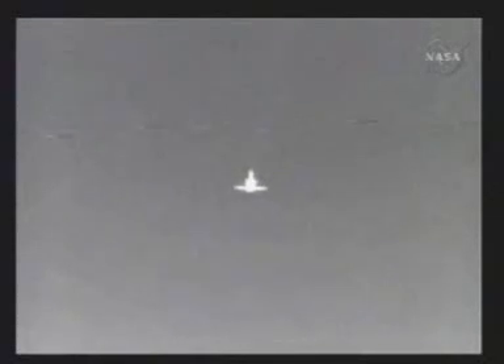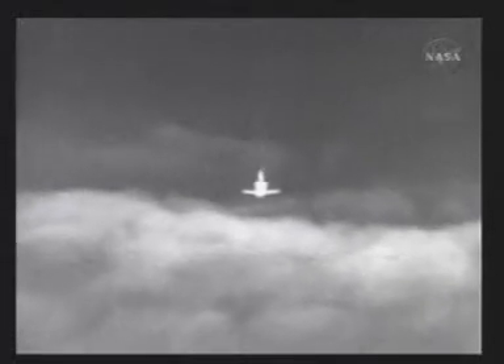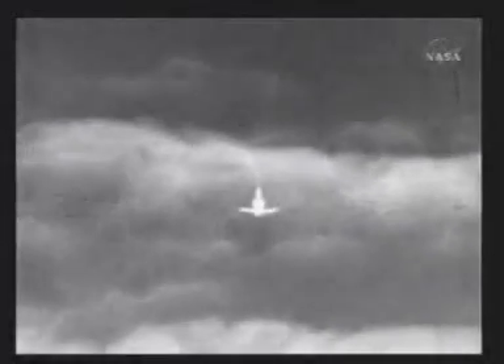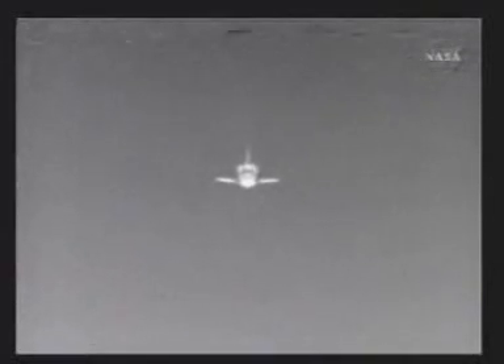Altitude 8,000 feet. 6,000 feet. 5,000 feet. Pre-flare maneuver coming up shortly. Approaching 3,000 feet.